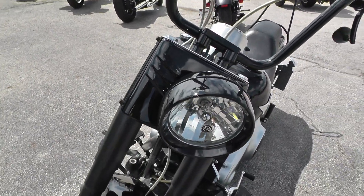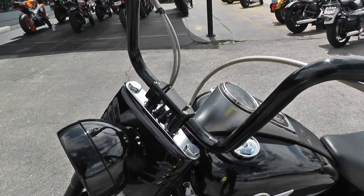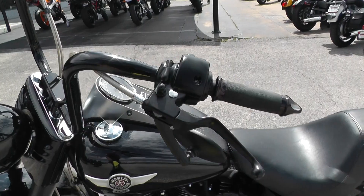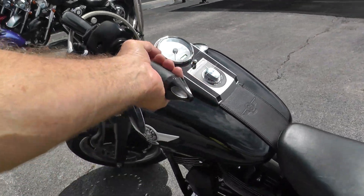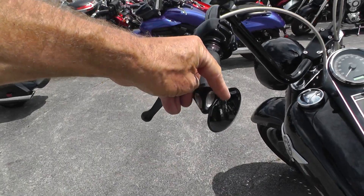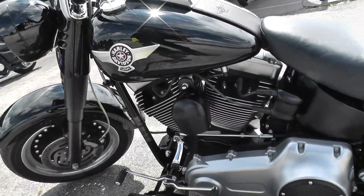Big black powder-coated headlight. Been upgraded with a set of ape hangers with steel braided lines and cables. Upgraded hand grips — I don't know who makes these. Could be a Performance Machine or who knows, your guess is as good as mine.